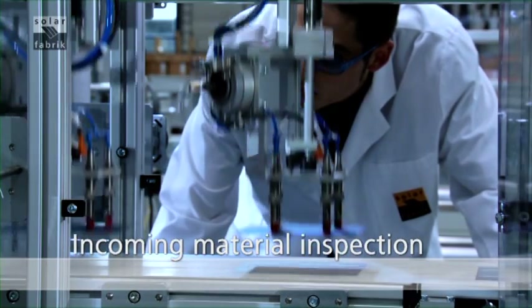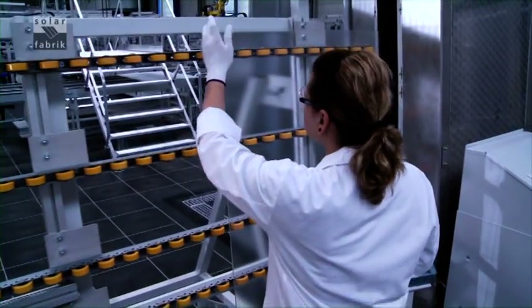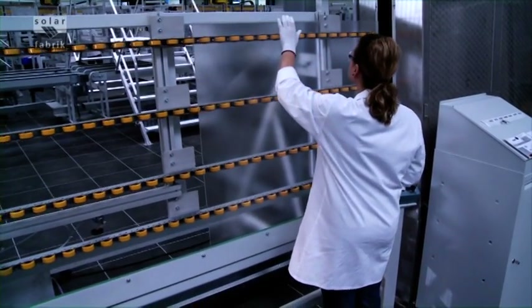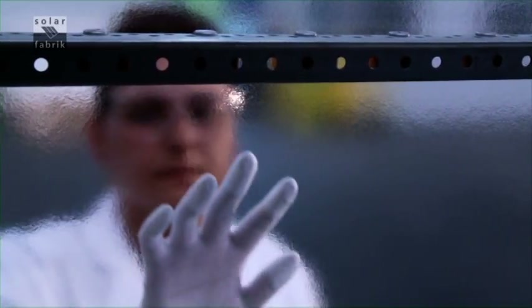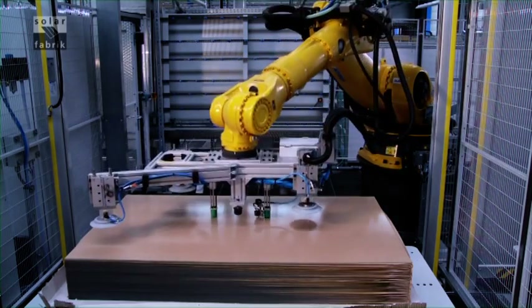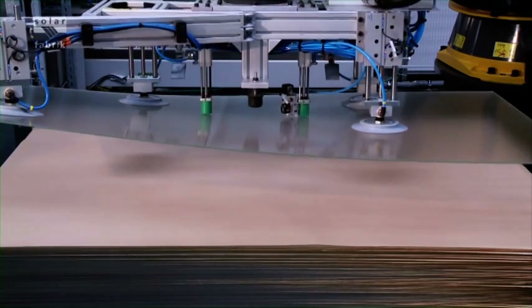Incoming materials inspection. All production materials, and the solar cells in particular, must meet the highest quality standards. Special solar glass is used for the module covering, with maximum light transmission for the highest power yields, even in diffuse or low light. We subject all glass plates to a stress test — the beginning of a good module.